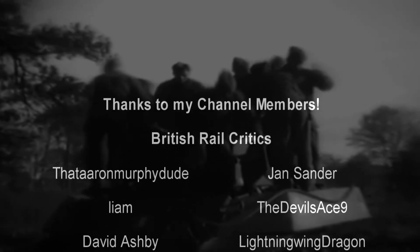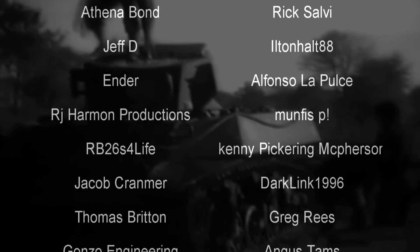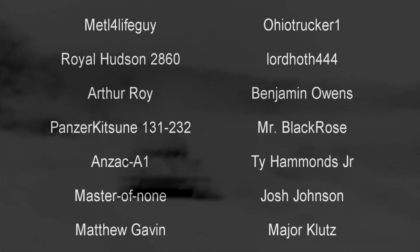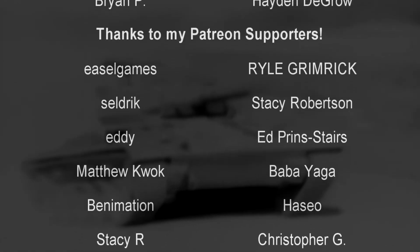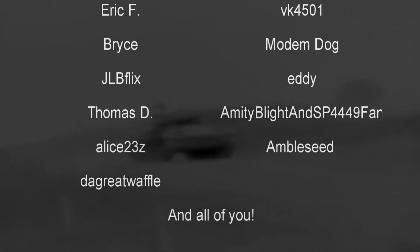Hello, hello! Welcome to another episode of History in the Dark. I am your host, Darkness the Curse. And before we get started, thank you so much to my generous patrons, my British Rail Critics, and of course my underwater train finders. You are the reason why this content remains a thundering behemoth of unspeakable power.